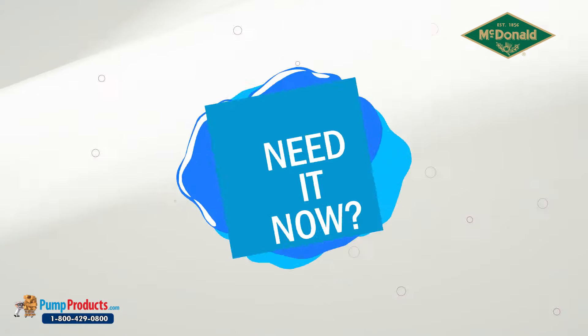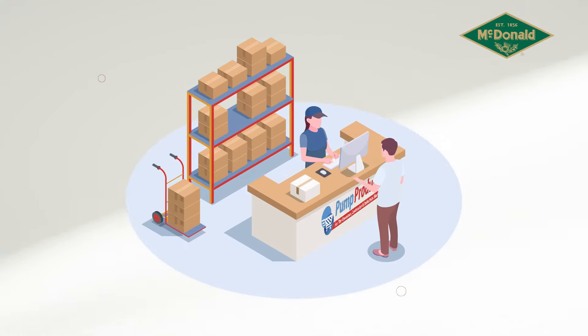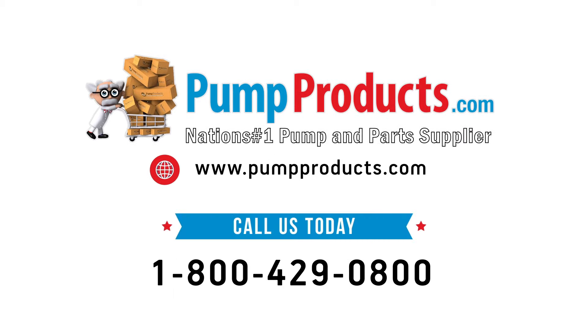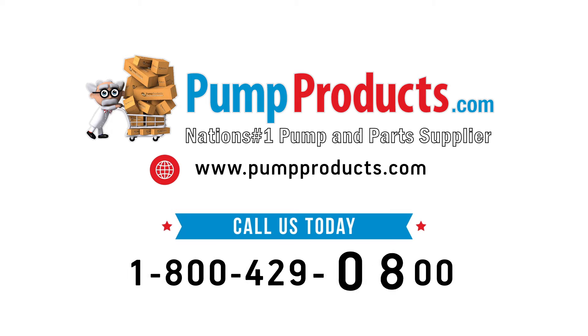They can assist in pump sizing, troubleshooting, and other pump-related issues. Need it now? We offer fast shipping, with most orders being processed and shipped the same day at the lowest prices anywhere. Pump Products — your direct connection to A.Y. McDonald pumps and parts. Visit us at PumpProducts.com or call our toll-free number today: 1-800-429-0800.